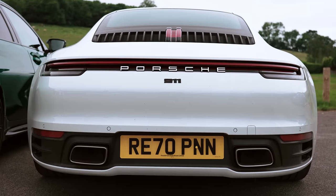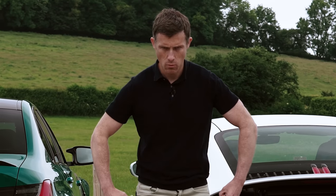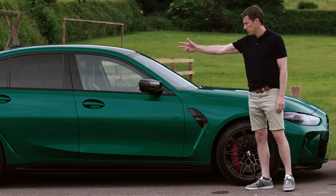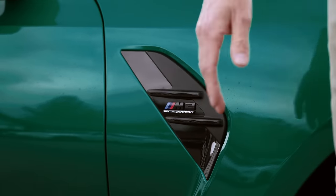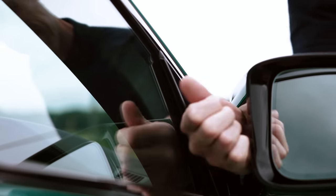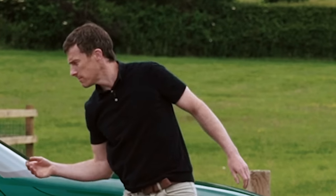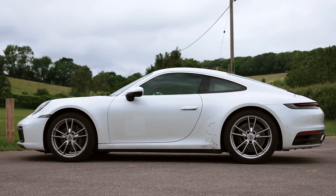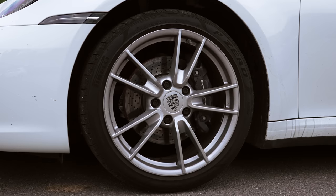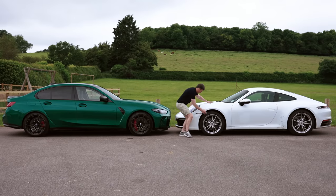The 911 now comes in one width — they've dropped the narrow-body option and they're all wide. From the side these cars are so very different. The M3 is basically a 3 Series practical four-door body with extra bits added on, some questionable and some classic like the fistable door mirrors. The 911 is a lower-slung two-door coupé with that classic shape — it's beautiful. Wheel sizes are 20s at the back and 19s at the front, exactly the same on both cars.